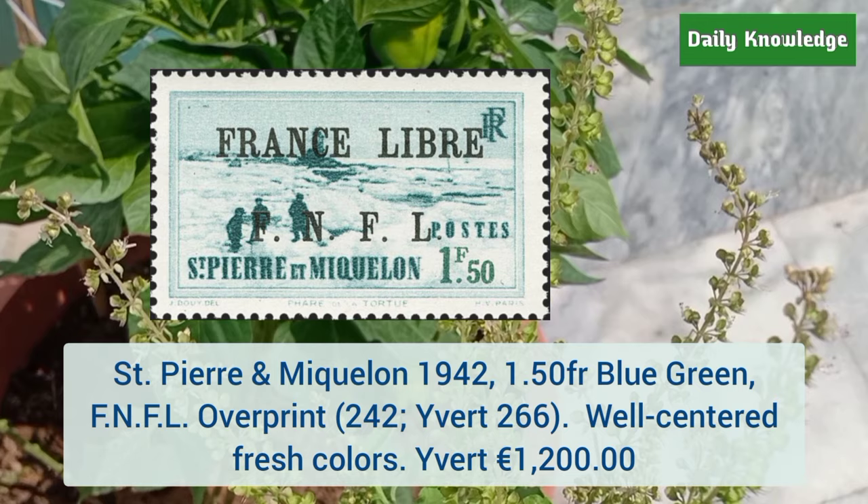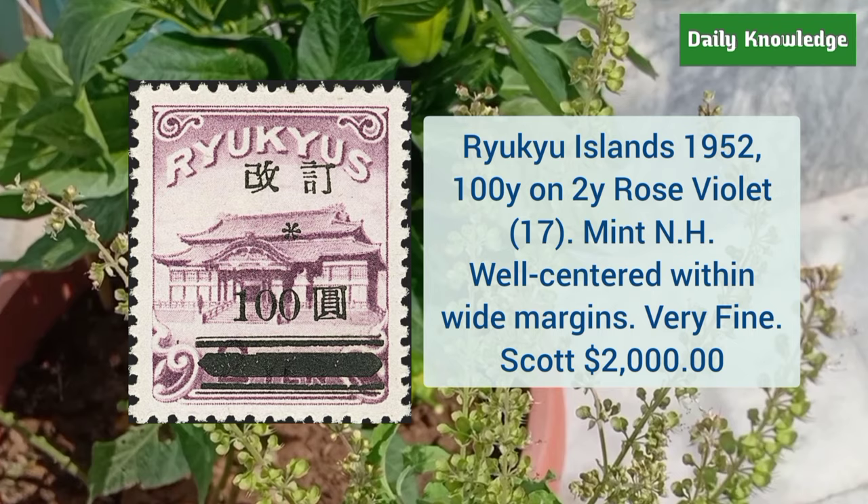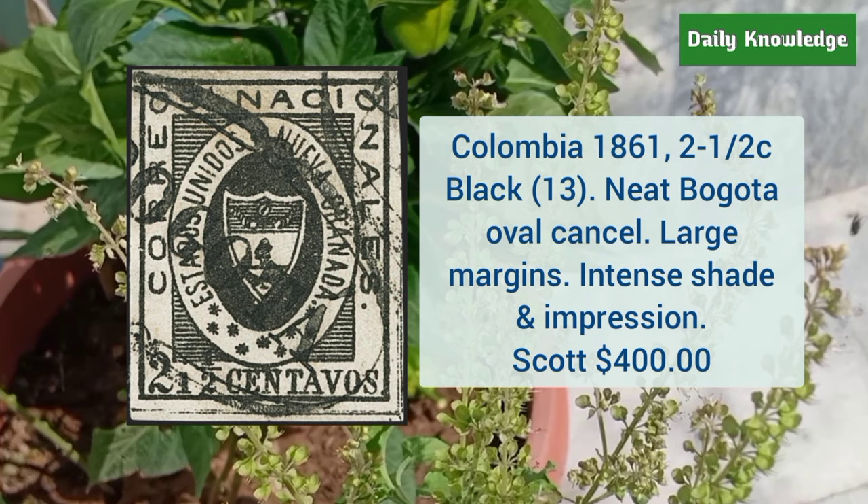Ryukyu Islands 1952 100Y on 2Y rose violet, mint never hinged, well centered within white margins and very fine appearance. Next is Colombia 1861 2 and a half cent black with neat pagoda oval cancel, large margins, intense shade and impression.